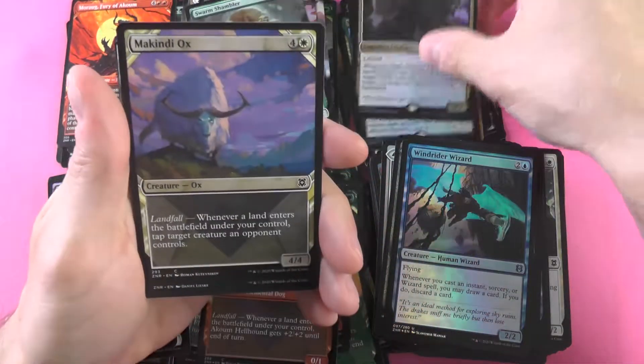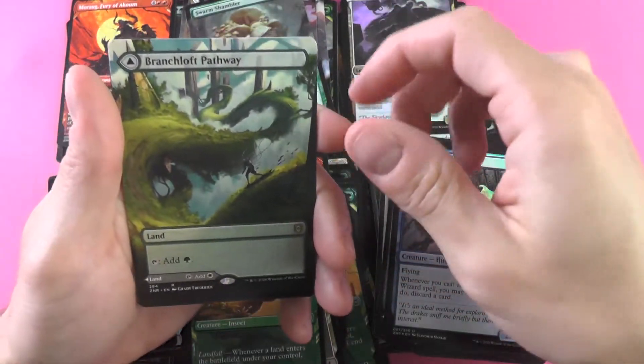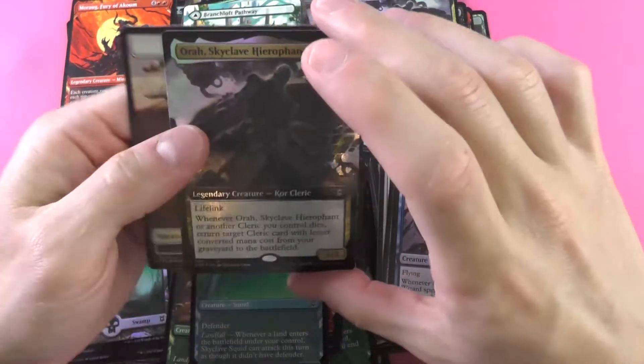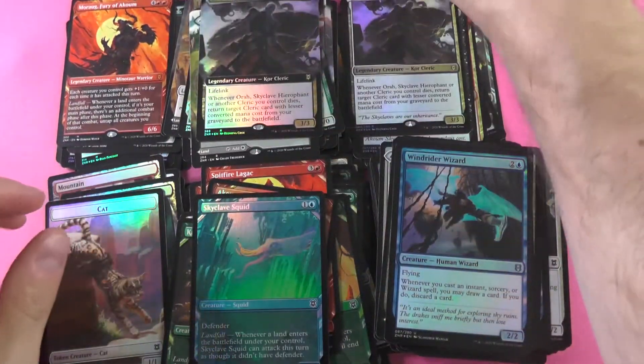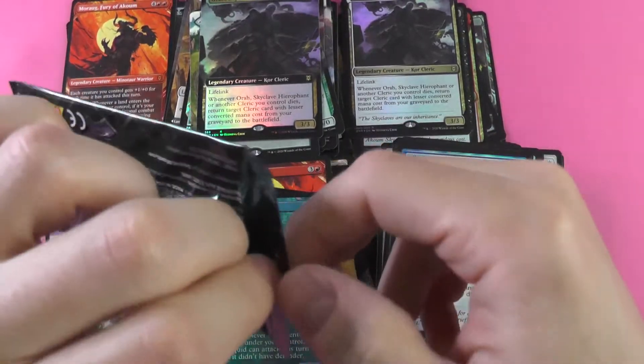Sometimes things don't go your way in these packs and you need a little something to calm you down. Aura Skyclave Hierophant. The Branchloft Pathway. And on the close we got an Aura Skyclave Hierophant — nothing going on there. Let's hope that this one's a nice big heavy hitter. Let's see how we do — the Wooded Foothills.